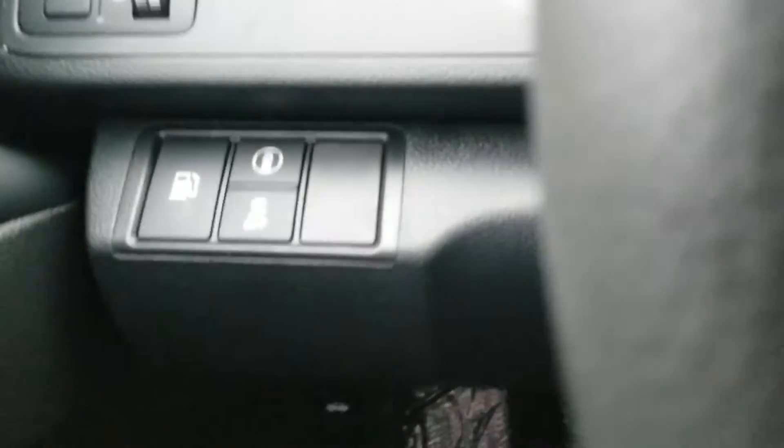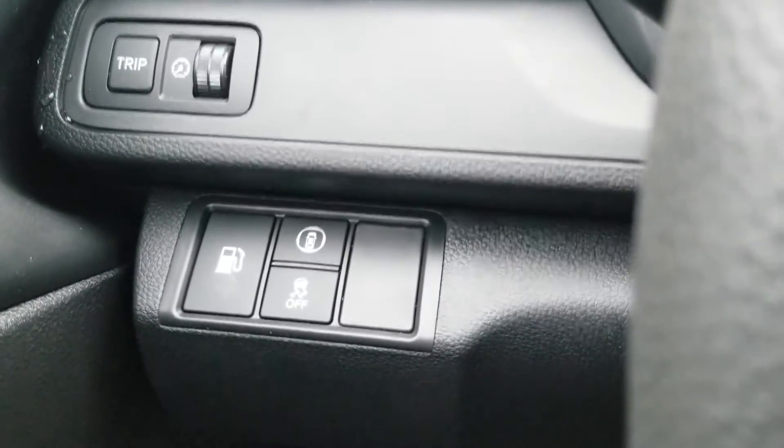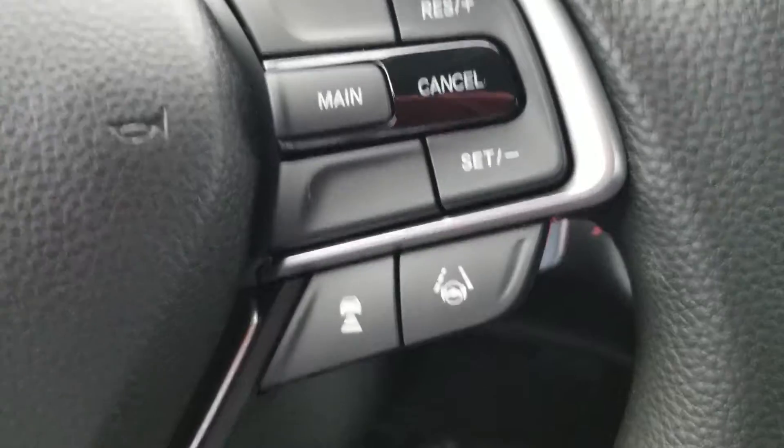Over here is your cap release for your gas. Lane departure mitigation system, frontal crash mitigation system, trip monitor. And there's your cruise control, adaptive cruise control, lane keep assist.